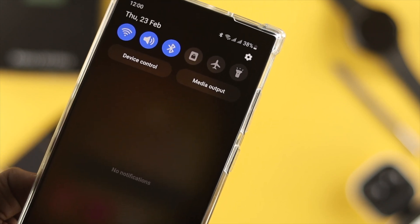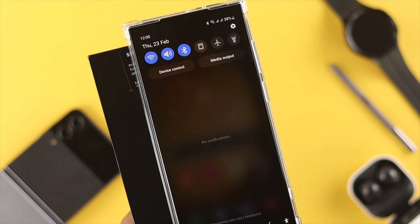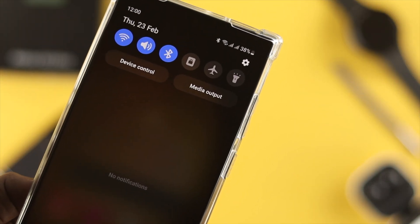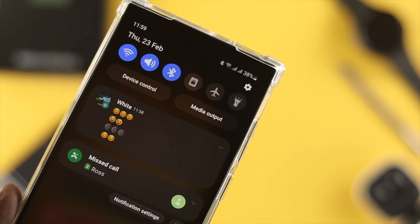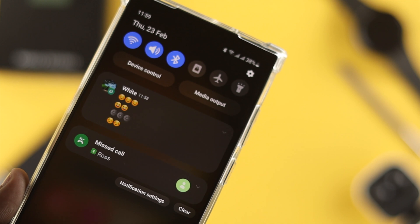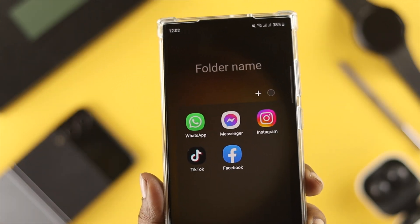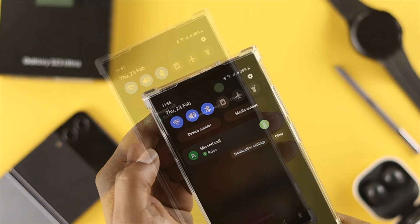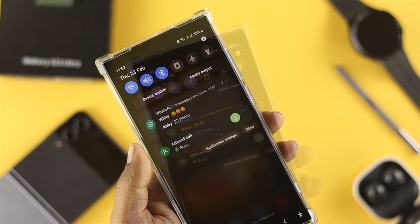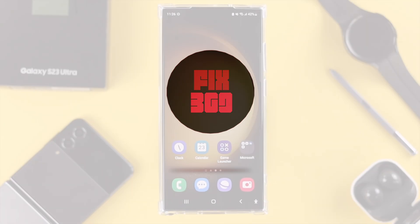Welcome back to a brand new video for your Samsung Galaxy S23 Plus and Ultra. In today's video I'll talk about notification problems. You can't realize how much notifications mean to you when you get messages from your phone or social media like Facebook, Instagram, Telegram, or many more. If your phone has suddenly stopped showing or receiving notifications, here are a couple of things you need to try.